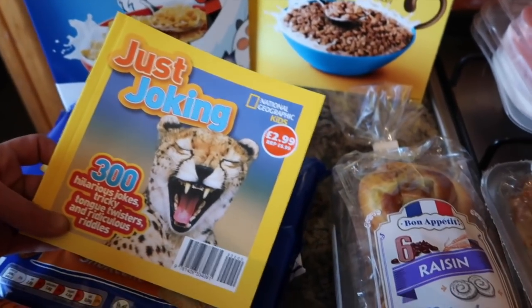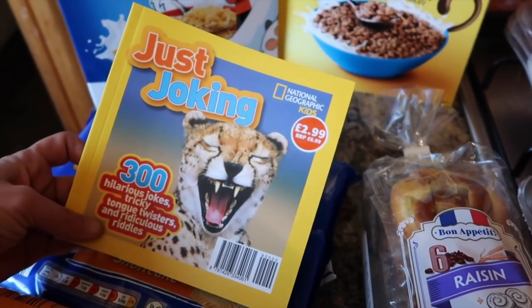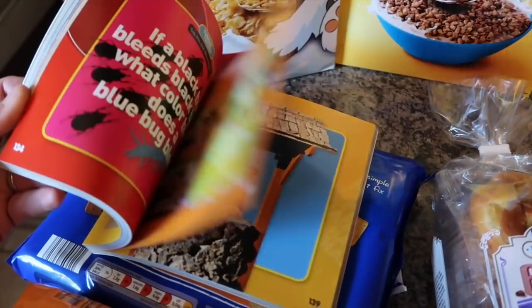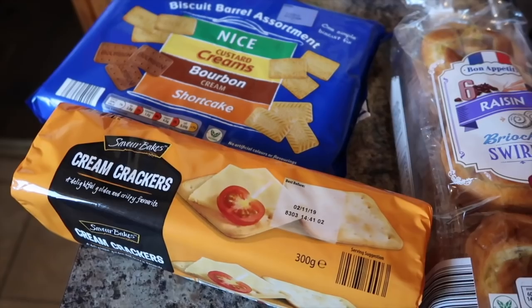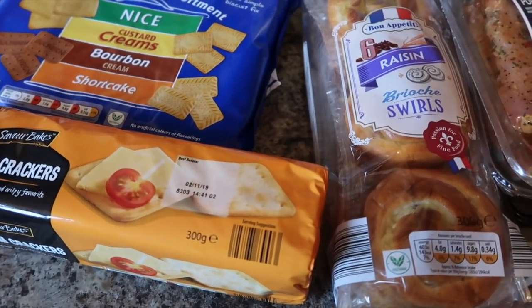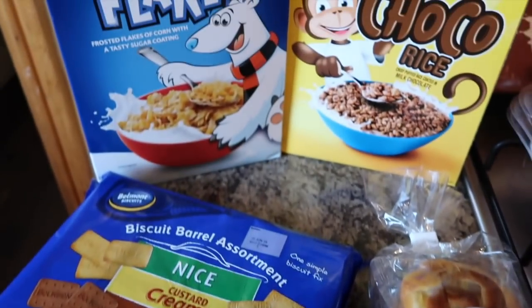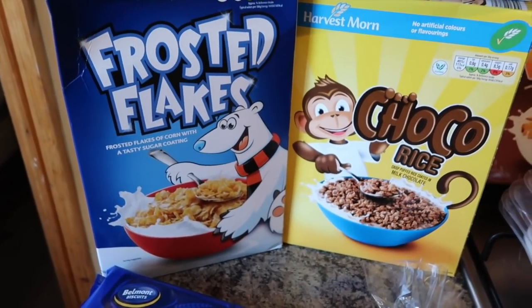And I got one of these joke books - it was £2.99. I'm going to give it to Georgie as a stocking filler for Christmas, there's lots of jokes in there. Back onto the food shop - I've got some cream crackers, six brioche and raisin swirls, a biscuit barrel assortment, some frosted flakes, and some choco rice cereals.